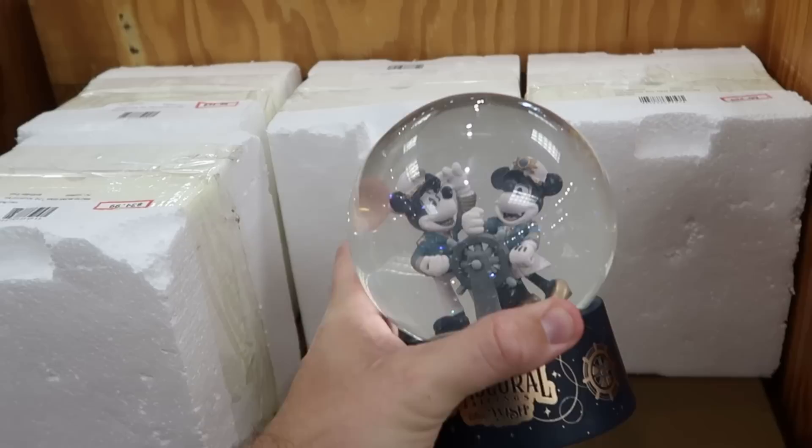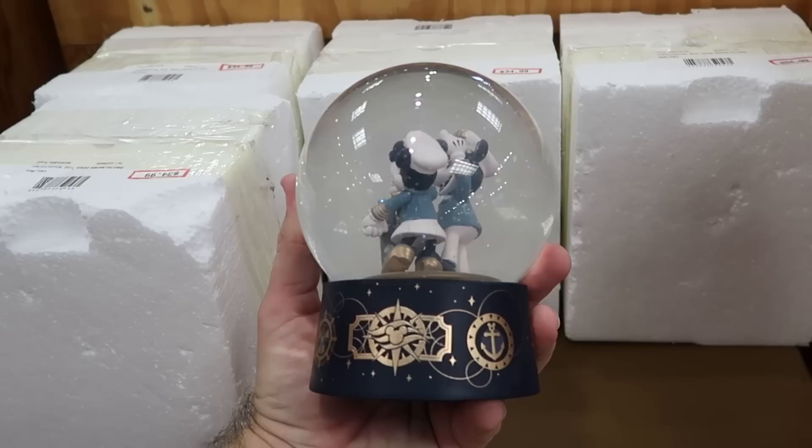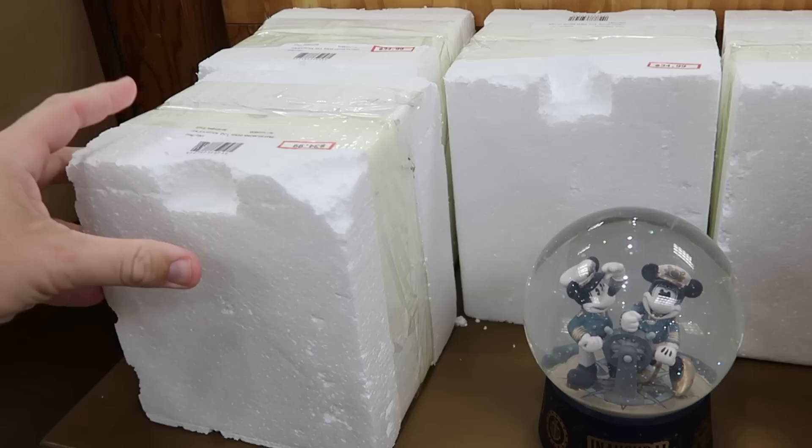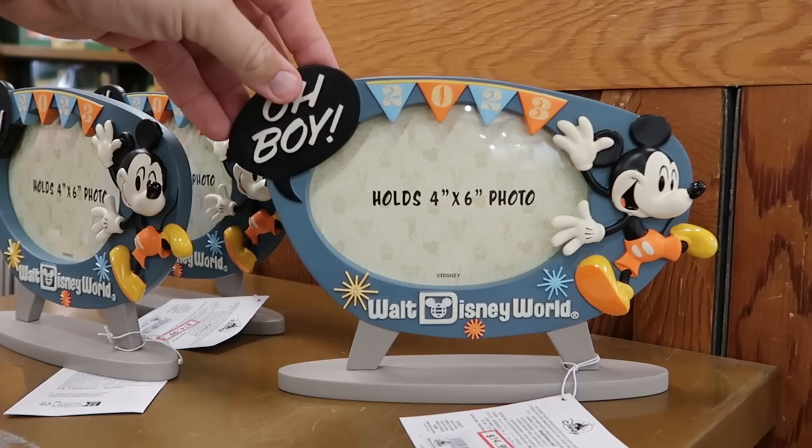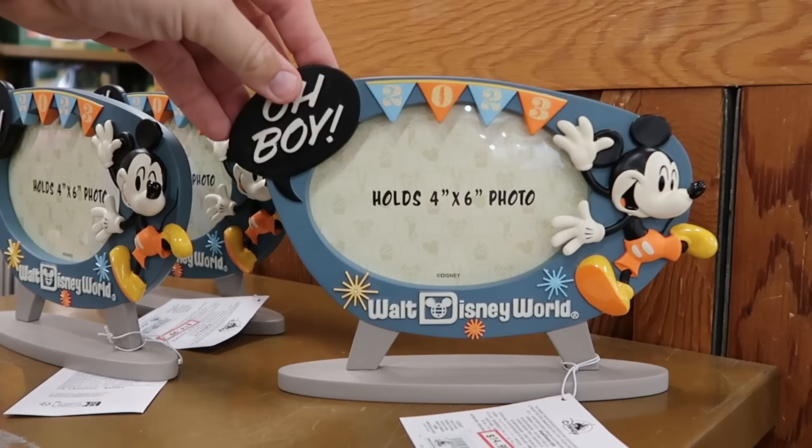Here's a really fun snow globe with Captain Mickey and Minnie for the inaugural sailings of the Disney Wish — you can see the Disney Cruise logo and the anchors. Originally $65, now $35, with original packaging. Over here for Disney Parks 2023 they have a fun photo frame with Mickey that says 'Oh Boy' and Walt Disney World — it looks like an old school television — $15 from $35.